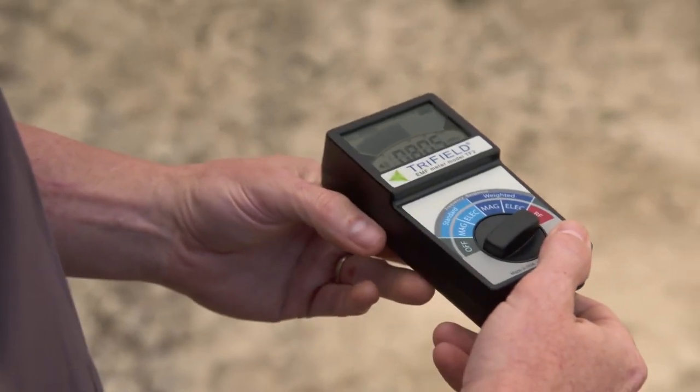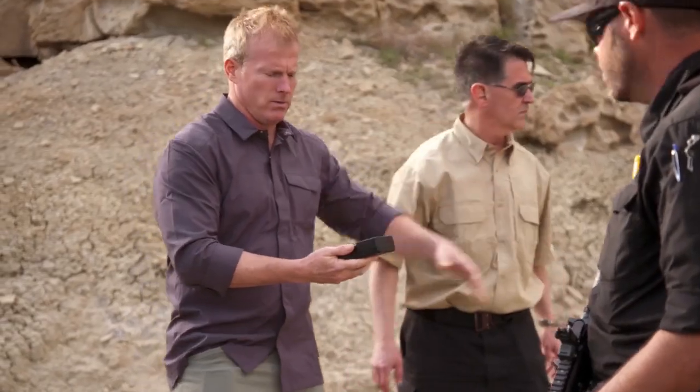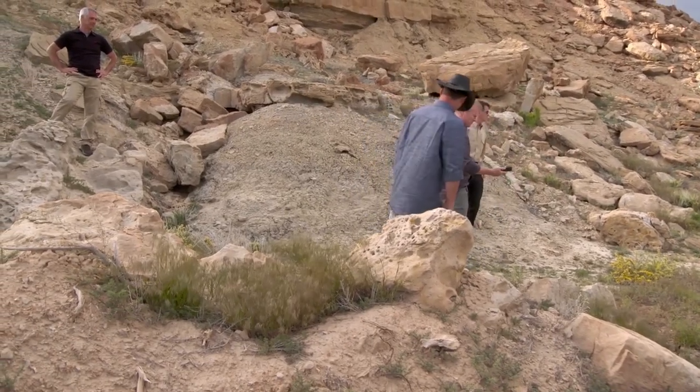Out on the mesa, we're using these electric field measurement devices called tri-field meters. Get out of the way and make sure it isn't your radio. They measure three fields: magnetic fields, static electric fields, and radio frequency in microwaves, which is an electromagnetic dynamic field.